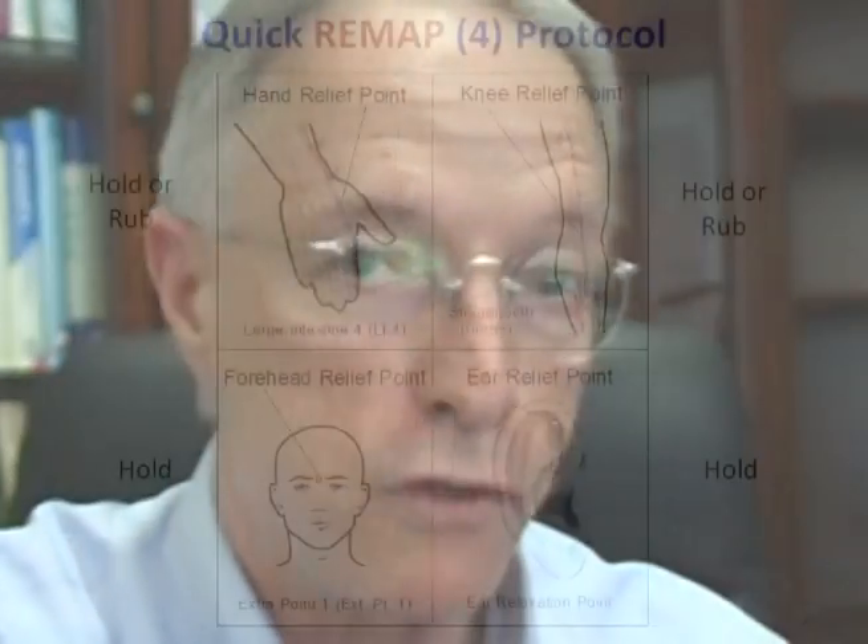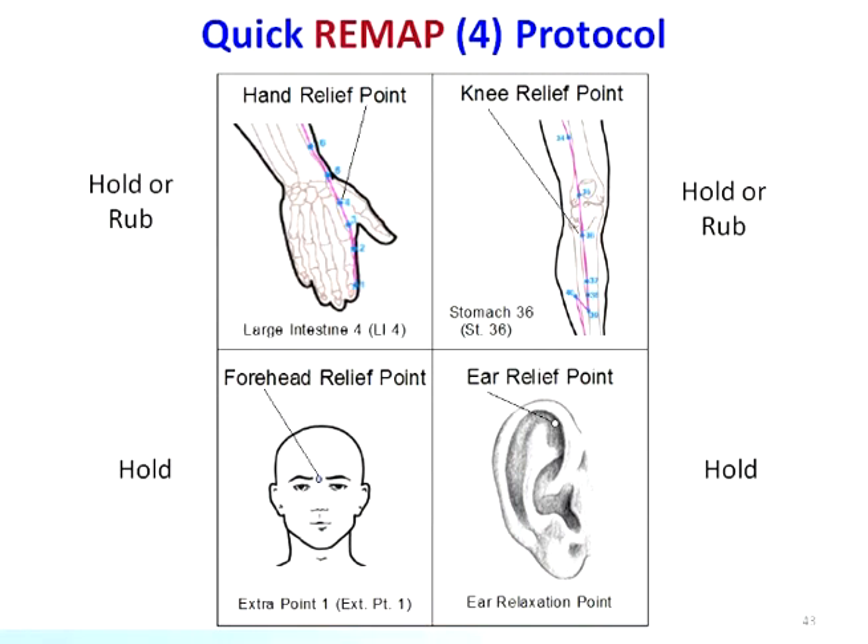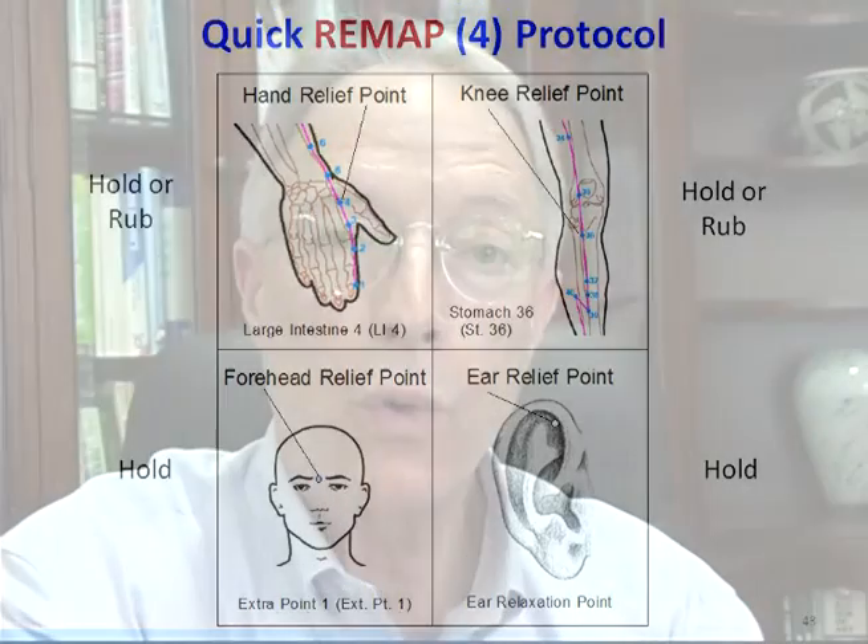The four acupoints we have just gone over have great research backing them up, and they've produced profound changes physiologically and emotionally in patients treated with them. That's why I've chosen those four points as the first points I work with in quick remap. Although the quick remap process works with 12 evidence-based acupressure points and four additional points, these four are among the most powerful and are the ones I typically begin treatment with.